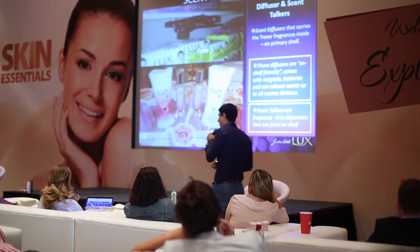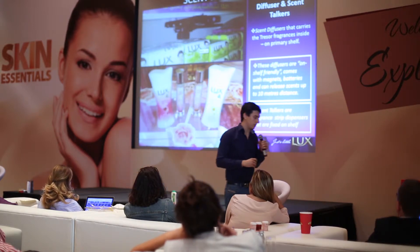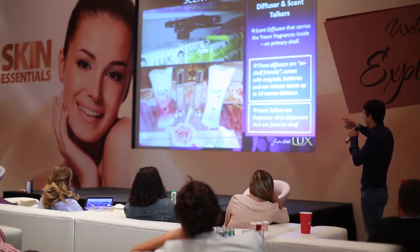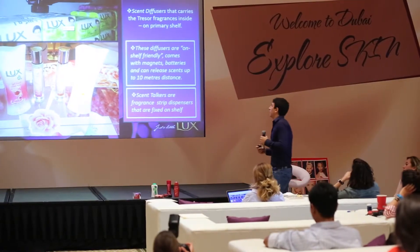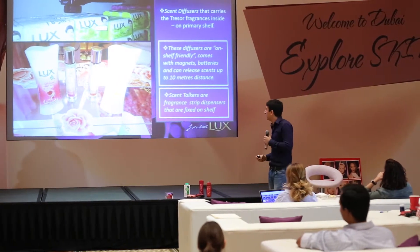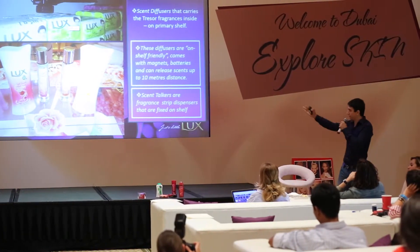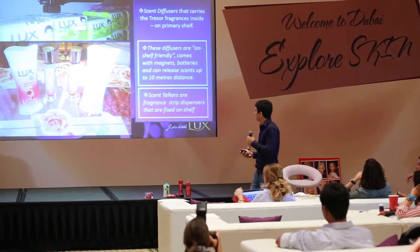Scent marketing is the way forward for Lux going forward. We've ordered special shelf-friendly scent diffusers that diffuse the Lux scent up to 10 meters around, deployed in the top 20 stores in Gulf. We also obviously have the perfume versions of Soft Touch and Velvet Touch.